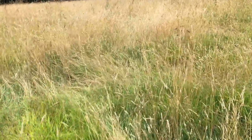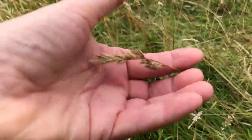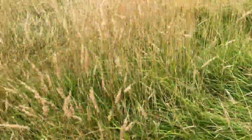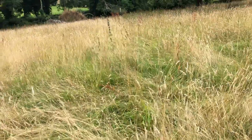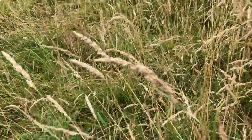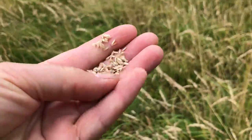There's cock's foot going to seed. There's sheep's parsley going to seed. All kinds of different grasses are at the seed stage — so these are going to seed.